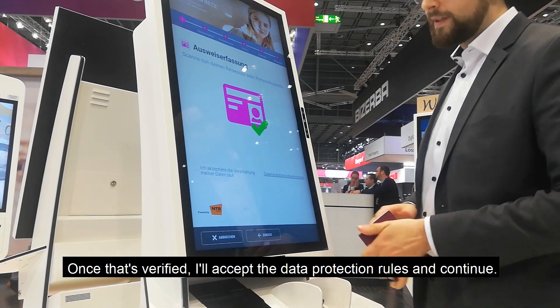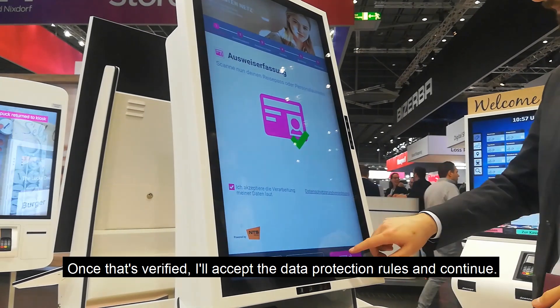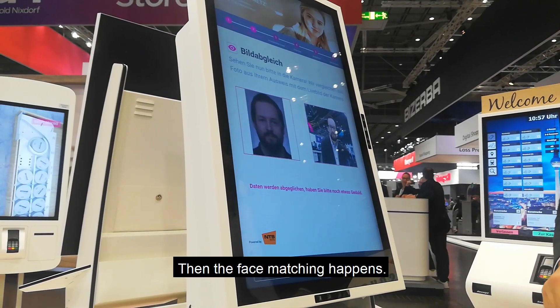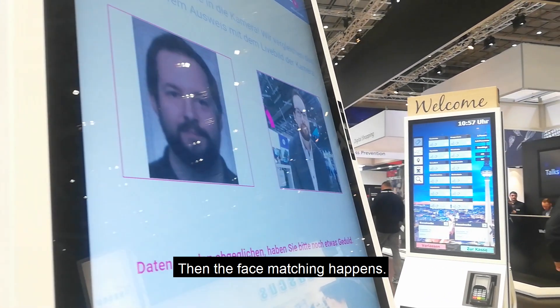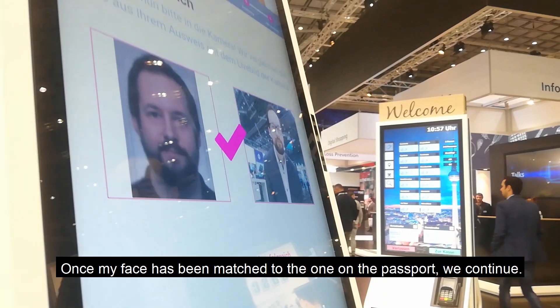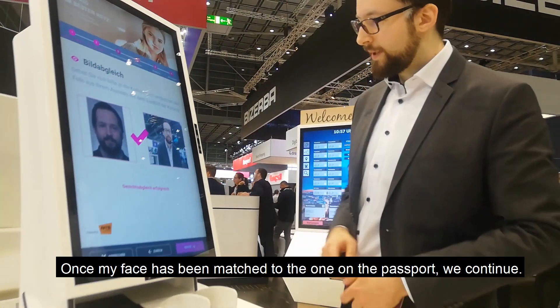Once that's verified, I accept the data protection rules and click the next button, then face match happens. Once my face has been successfully matched to the one presented on the passport, I click the next button.